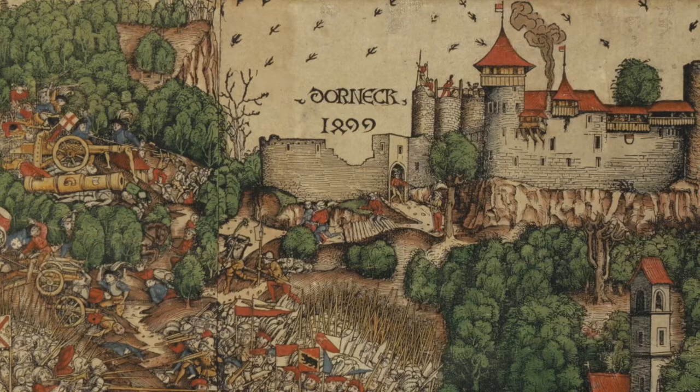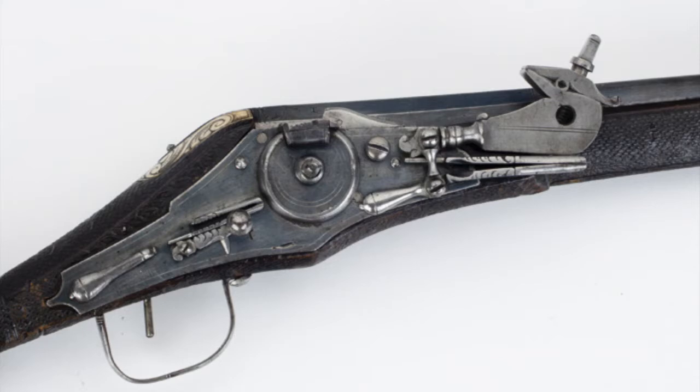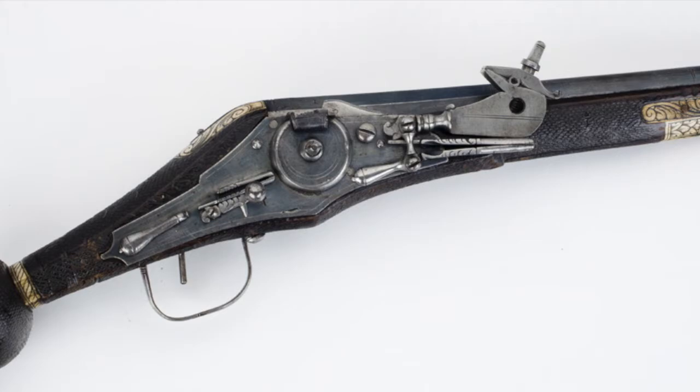During the 1400s, cannons became so effective that stone-walled castles became obsolete. Firearms took a bit longer to develop. The first handheld guns had to be lit by hand, but after 1500, ignition systems like the matchlock and wheel lock simplified the process.